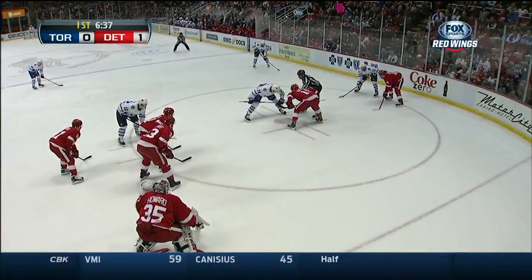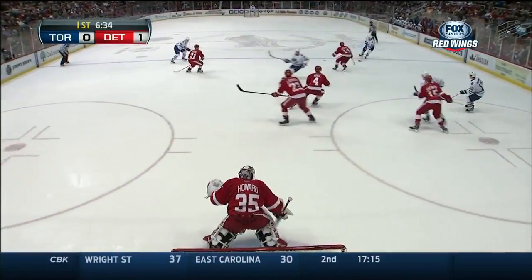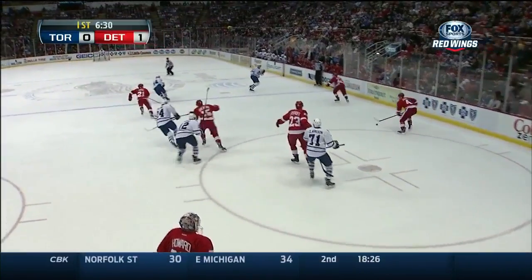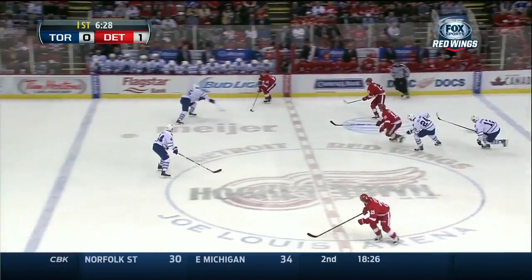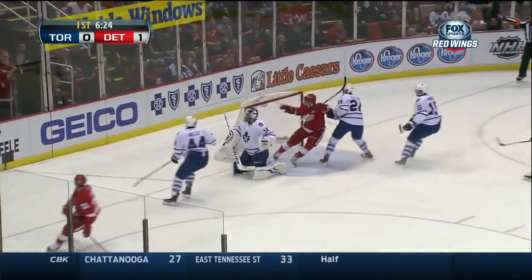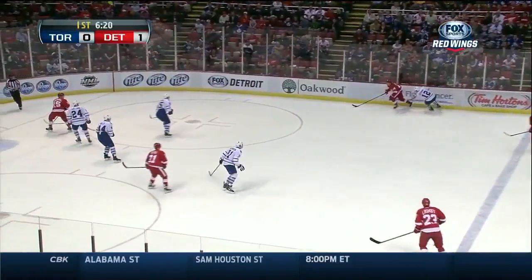He saw it to the right of Howard. Comes back here for Riley — nearly picked off by Nyquist. He's back in tonight again with Brendan Smith playing forward. Here's Sheehan. Tatar! Goal post! He had him beat! And Tatar rattled the iron.